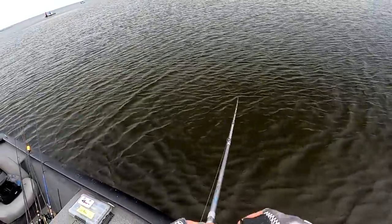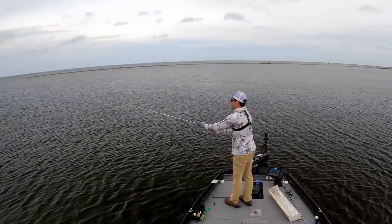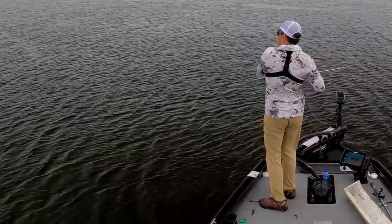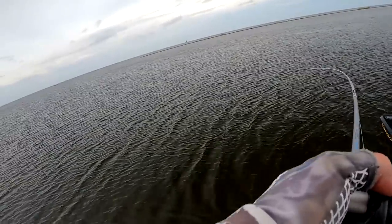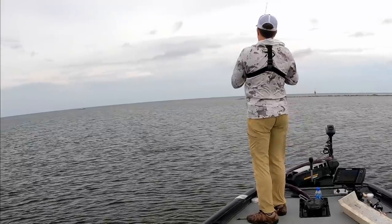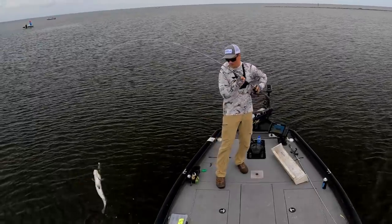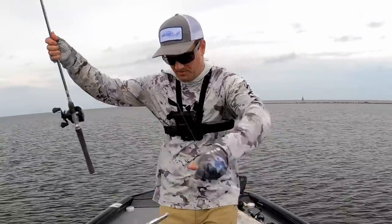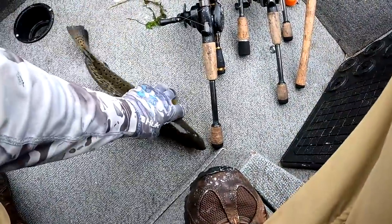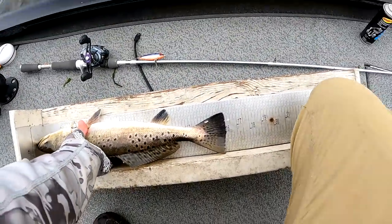Oh, he blew it up way out there — and missed. Bam! That one looked like a freaking hammer — come on, stay buttoned up. It looks like a gar the way it rolled on the surface but it's definitely a trout. I saw its mouth — it looked nice. Of course it'll shrink as it gets closer to the boat. Flipping that bad boy. Let's measure it quick — yeah it's like a 16-inch fish. Darn.